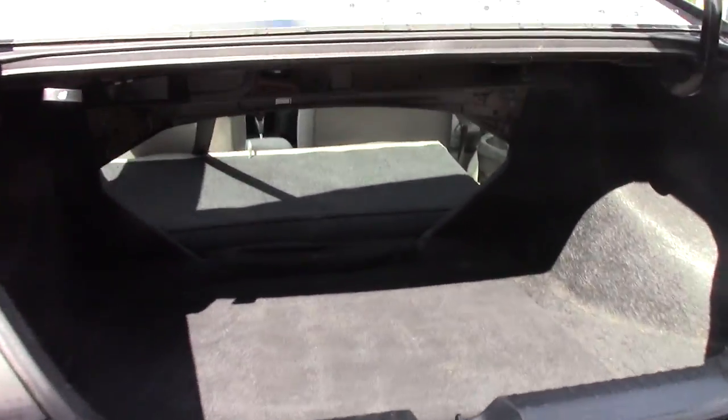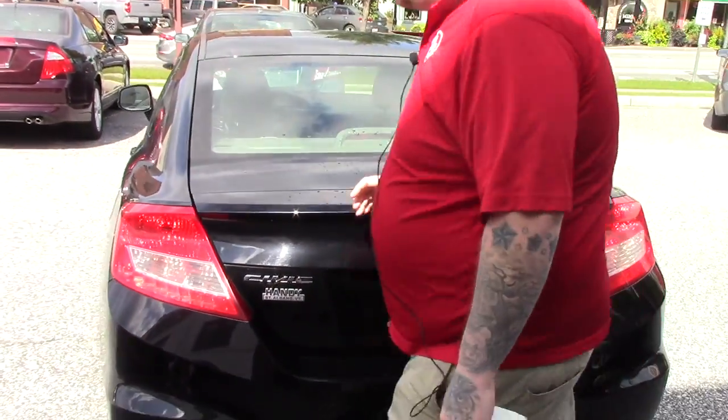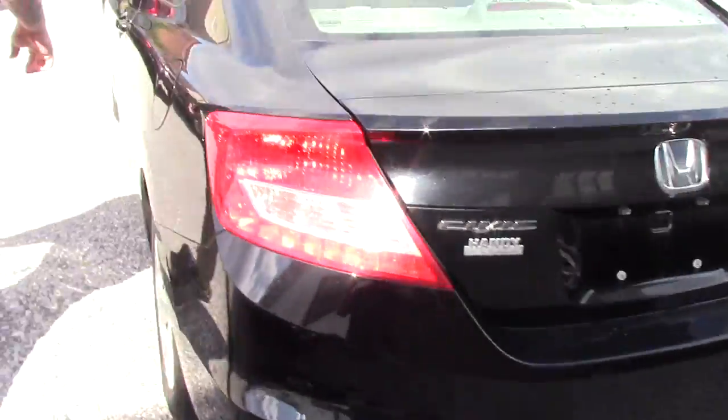You've got a decent amount of trunk space for a two-door coupe. As you can see, the back seats fold down for additional capacity. I'll bring you around up to the front so you can have a look up here as well.